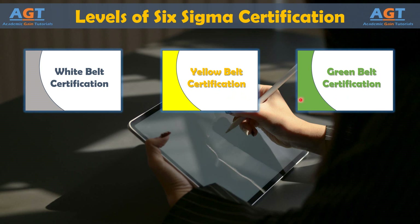Green Belt training often includes all of the information listed for Yellow Belt certification, plus failure mode and effects analysis, project and team management, probability and the central limit theorem, statistical distributions, descriptive statistics, how to perform basic hypothesis testing, waste elimination and kaizen, and concepts in basic control charts.